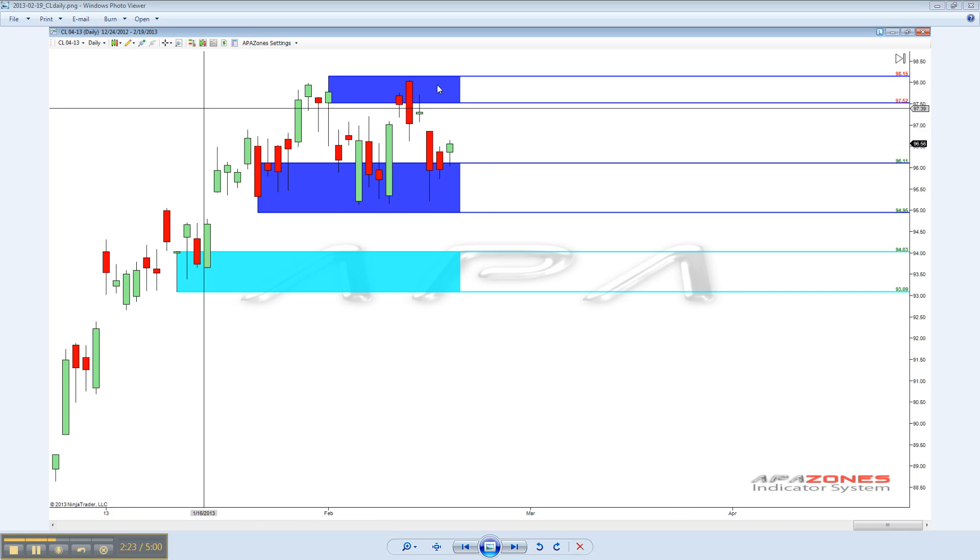If we look at the daily charts, we can see our big level up there as well as down there. And we dropped through everything as we came down here, so we are down in this area.